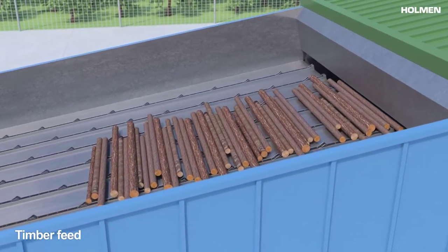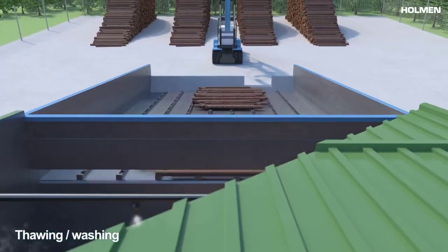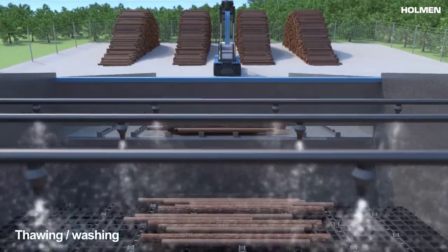Today, paper is mostly made from trees grown on working forests, and also from recovered paper.